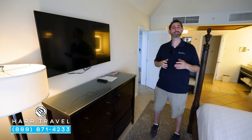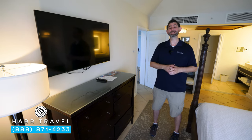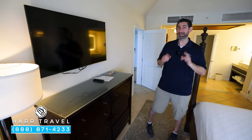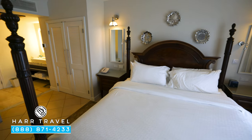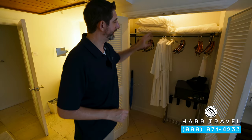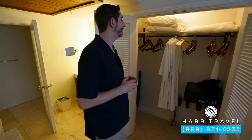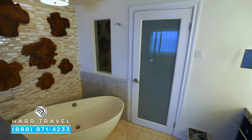Directly across you're going to have another large flat panel TV — it is interactive, so you can see what's going on throughout the resort, stream from your own device, and also watch television. You've got storage underneath and a fan up above. As we head into the bathroom area, there's the closet with extra pillows, blankets, a hairdryer, laptop-sized safe, golf umbrella, iron and ironing board, and one of those great butler level amenities — the robe and slippers.